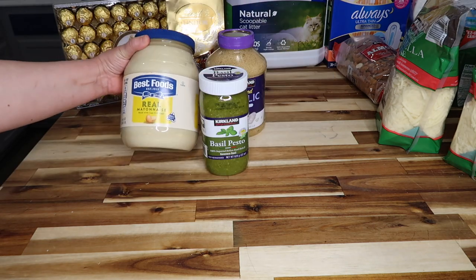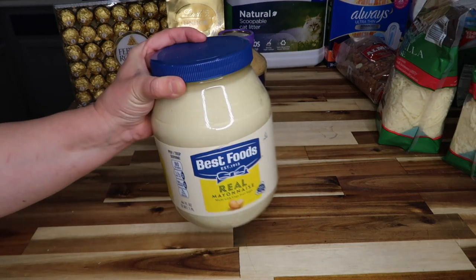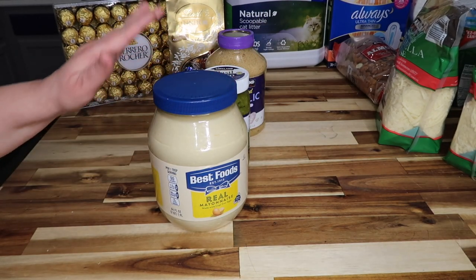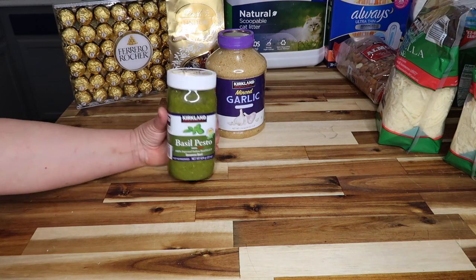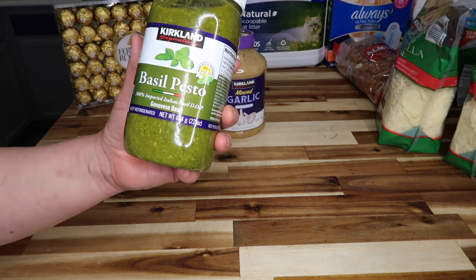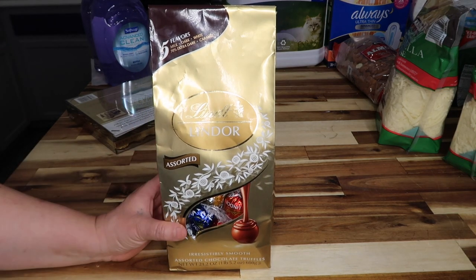Some Best Foods mayo — 64 ounces — normally $9.99 but $3 off so I paid $6.99. Then some basil pesto, 22 ounces for $9.99 — I'm going to make those turkey sandwiches that Costco used to make.